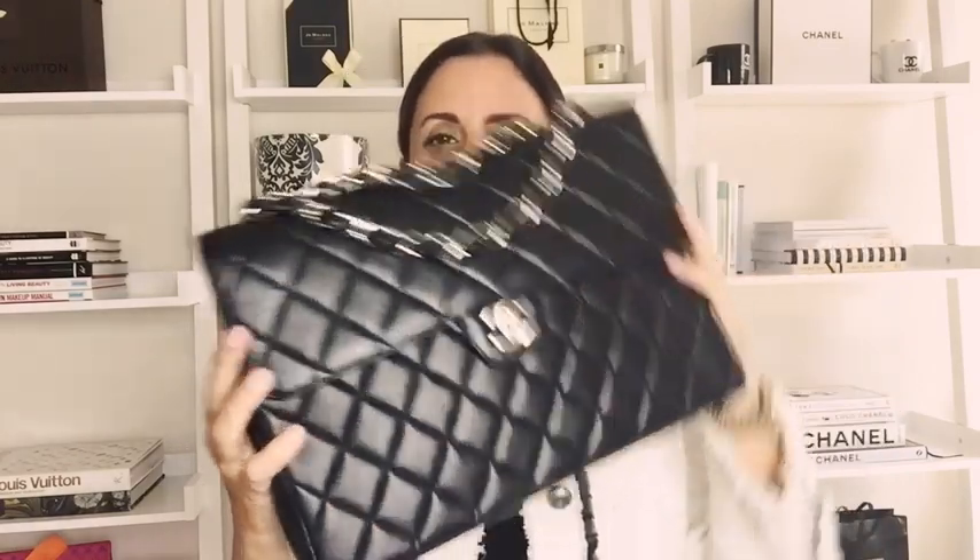I also got a lot of questions on Instagram — don't you already have a bag like that? Could you do a comparison of the different sizes? Because even though this bag is so similar to my other bags, it's also very different in terms of size, what it can hold, functionality, and how I'm going to use it. So without further ado, the bag is right here: my new-to-me vintage Chanel classic flap jumbo in black lambskin leather with silver hardware.